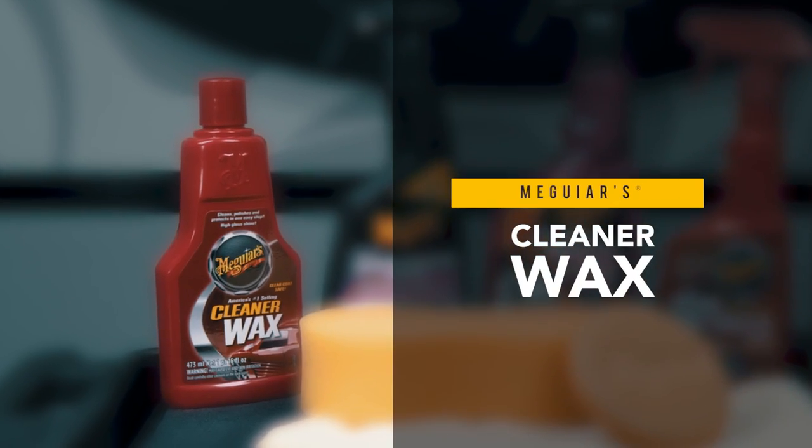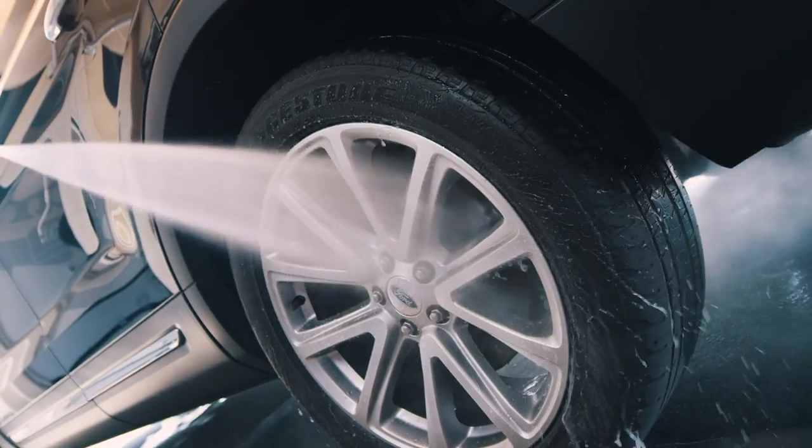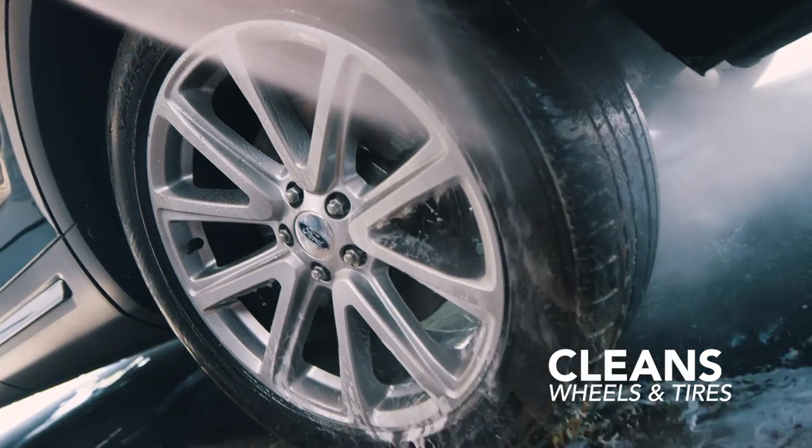Cleaner Wax cleans, shines, and protects in one easy step. Hot Rim's Wheel & Tire Cleaner features a powerful formula to safely and easily dissolve brake dust and road grime from factory clear coated wheels and tires.